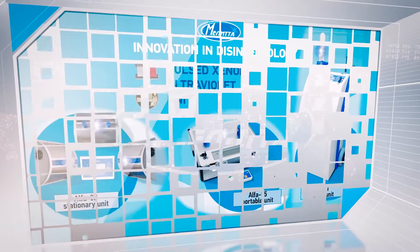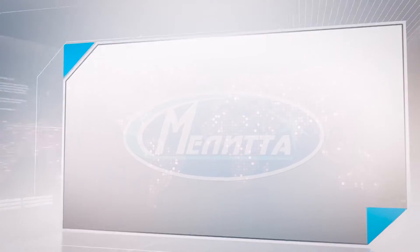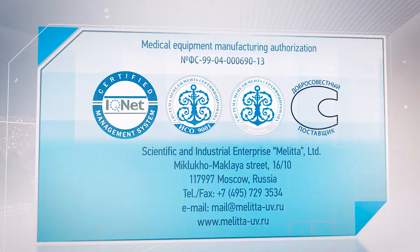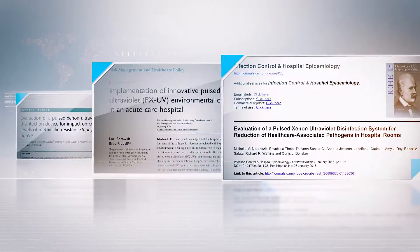Melita's manufacturing department and equipment have all the necessary authorizations, and the quality management system is certified as compliant to international standards. Scientific studies published in leading medical magazines confirm the high efficiency of the pulsed light technology.